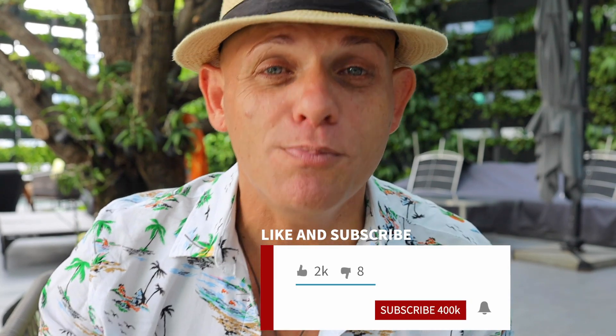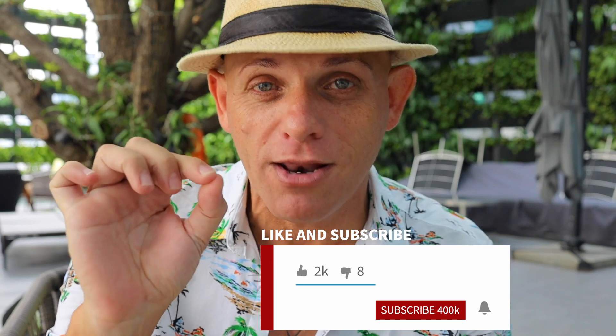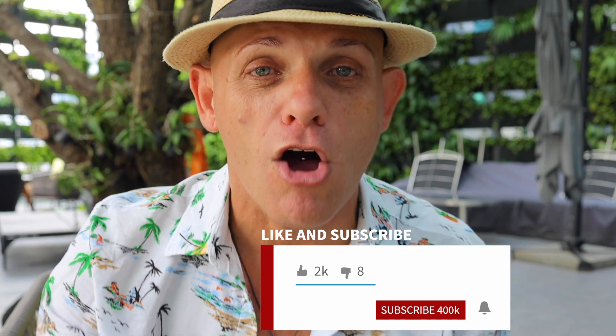If you are not yet a subscriber to my channel then please do consider subscribing. Your support goes a long way and make sure that you click that bell icon so that you'll be notified of my next video. If you're enjoying this video then please click like and do leave me a comment.